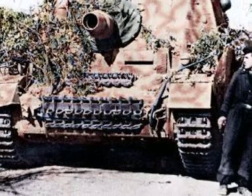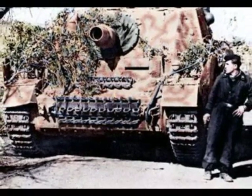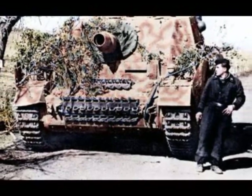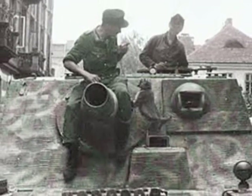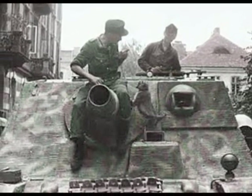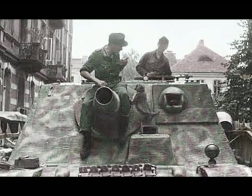Just over 300 vehicles were built and they were assigned to four independent battalions. The Sturmpanzer was designed to provide direct infantry fire support, especially in urban areas. It used a Panzer IV chassis with the upper hull and turret replaced by a new casemate-style armored superstructure housing a new 15 cm heavy infantry gun.